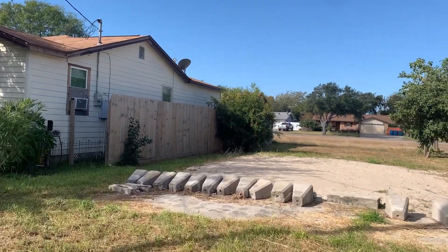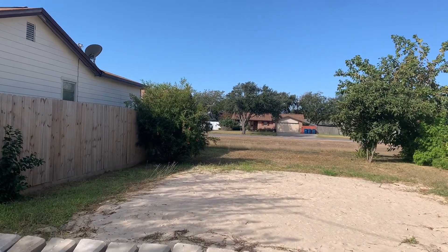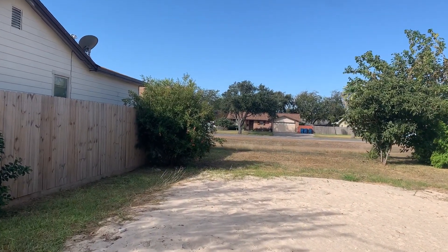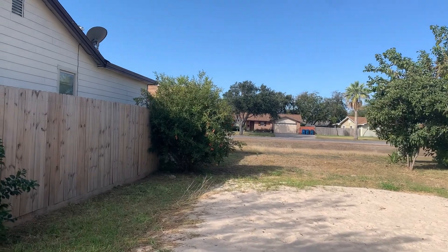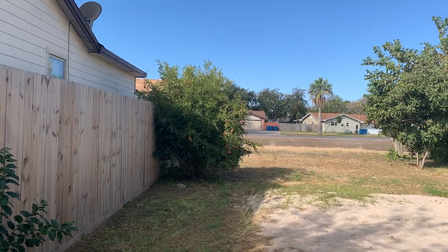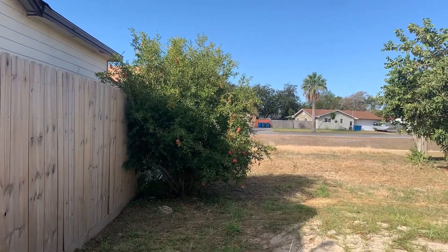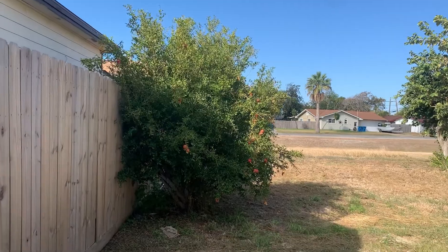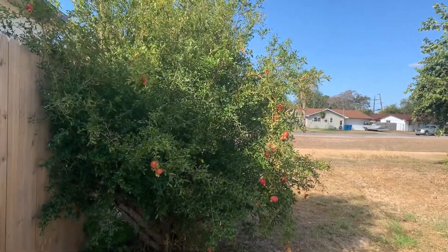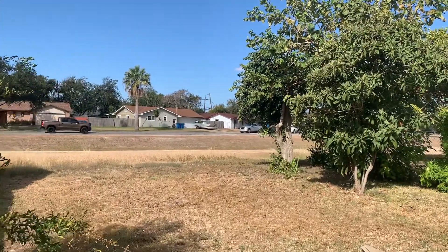Checking out a lot that had a house on it — the previous owner knocked the house down, and this is what's left of it. This is actually an on-market listing that's been on the market for a while. I tried to lowball them, got them down on some things, and they told me to come out here and walk the property. This is the first time I've actually walked it — super small.